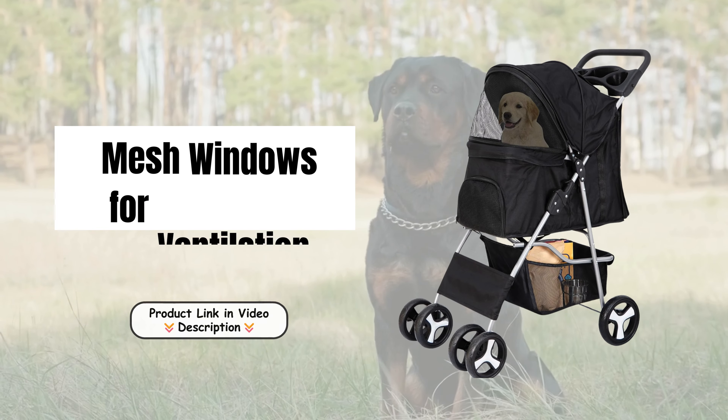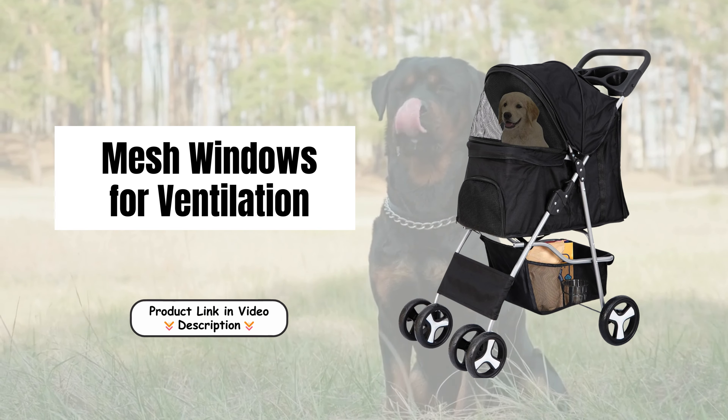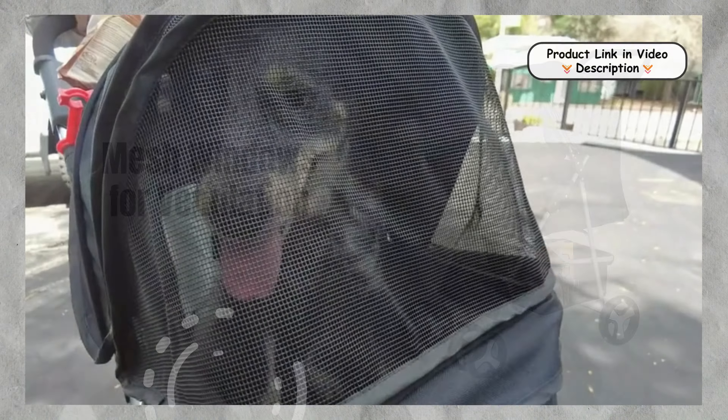Welcome to our channel. Today we're talking about the Nova Microdermabrasion Pet Stroller, the perfect solution for pet owners who want the best for their pets.